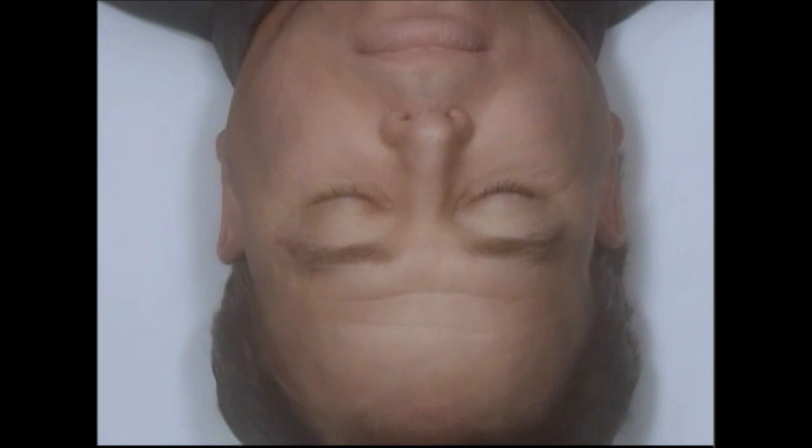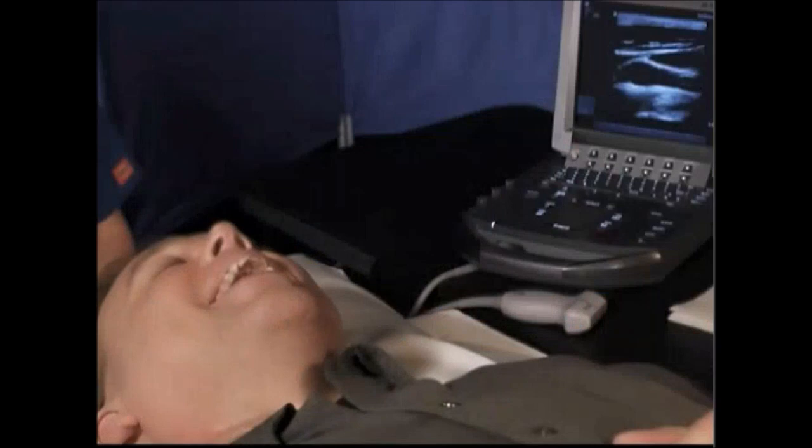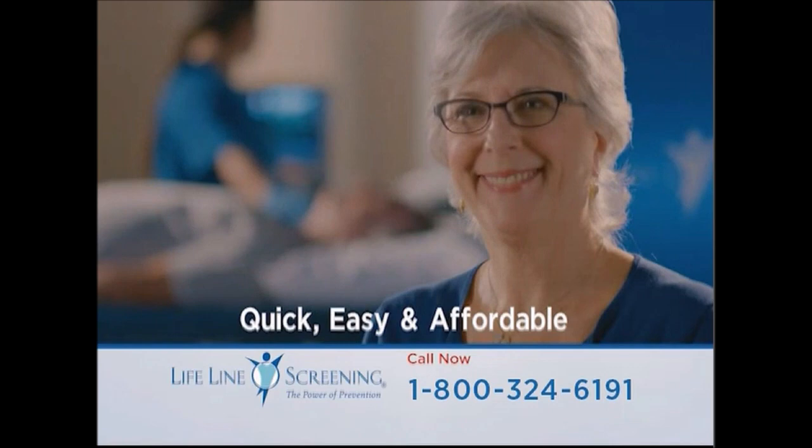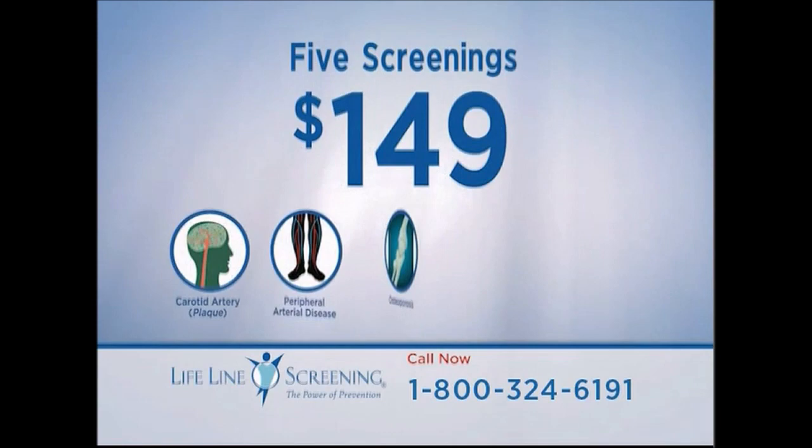Lifeline Screening advertisement: 'I don't know why I didn't get screened a long time ago — I kept putting it off.' Screenings for unknown health conditions are quick, easy, and affordable. For just $149, receive five screenings including ultrasound technology to look for arterial plaque that increases stroke and heart disease risk. Visits take about an hour — you stay dressed and tests are painless. You'll get a personalized results kit to share with your doctor.